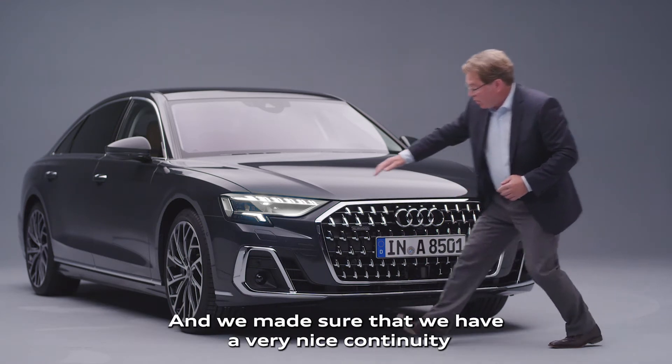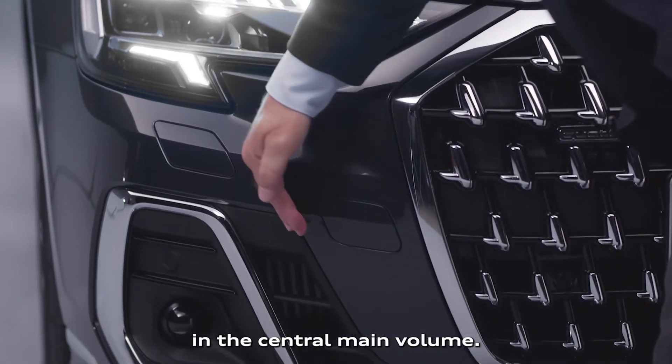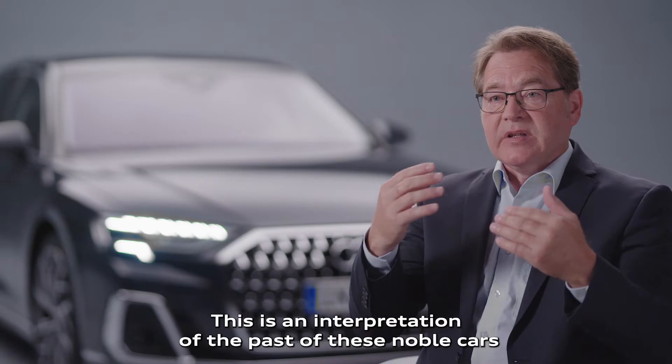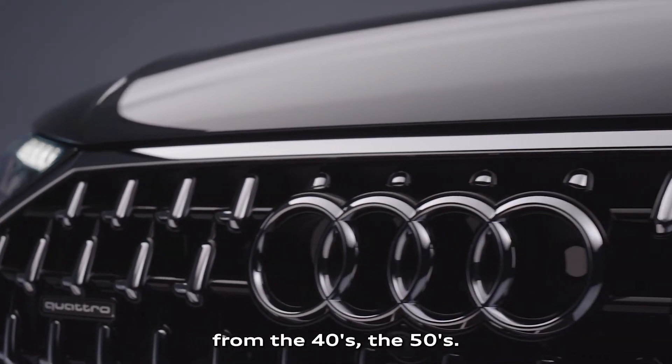We made sure that we have a very nice continuity in the main volume, in the central main volume. This is an interpretation of the past of these noble cars from the 40s, the 50s.